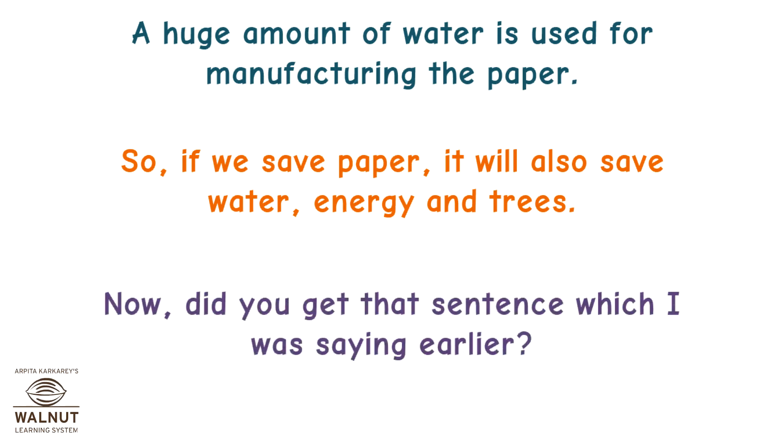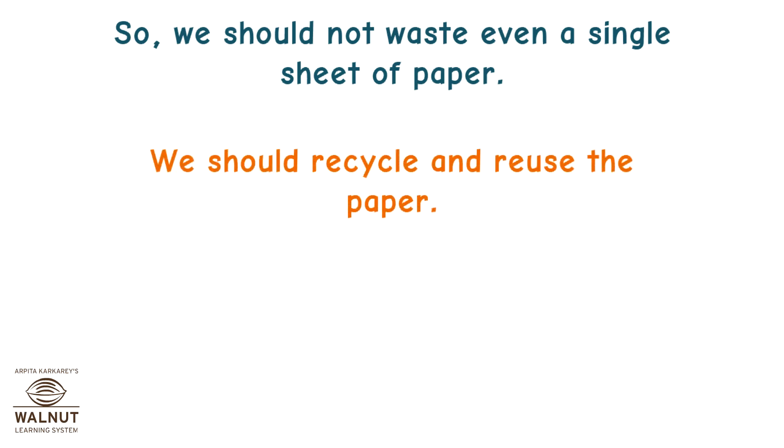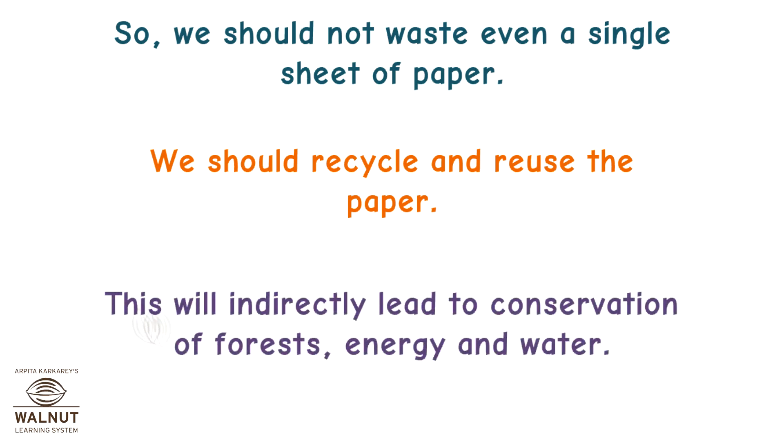Now, did you get that sentence which I was saying earlier? We should not waste even a single sheet of paper. We should recycle and reuse paper. This will indirectly lead to conservation of forests, energy, and water.